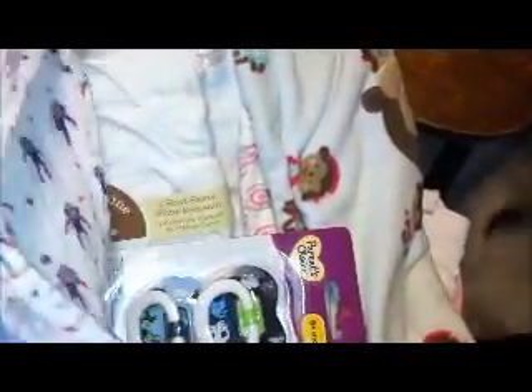Actually, this came in the mail yesterday, so I thought I'd show that to you. It's a muslin blanket but it has sock monkeys on it. I got this off eBay — I seen it and just had to have it. It's a sock monkey muslin blanket.